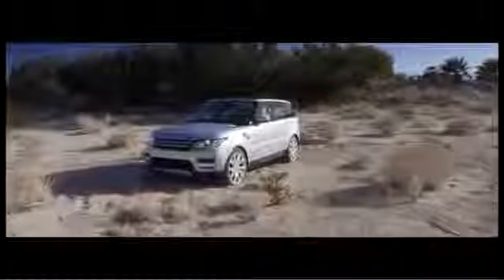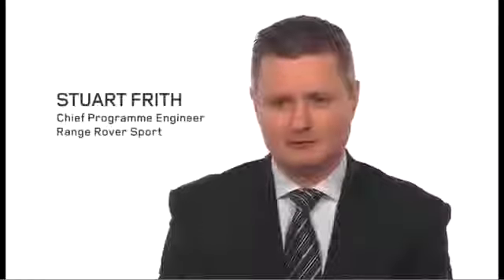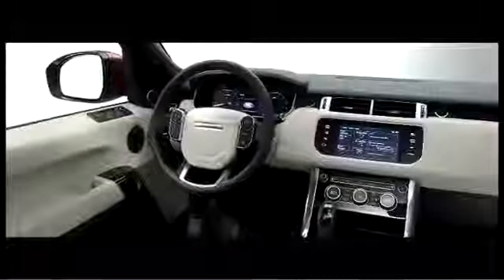The new Range Rover Sport is a real transformation from the current car in every regard. It has all the technologies and features to ensure that you can be completely in control at all times. We've been able to cherry pick from the systems and components on the new Range Rover, and that's enabled us to tailor the character of the car for its dynamic spirit but also not compromise on comfort.